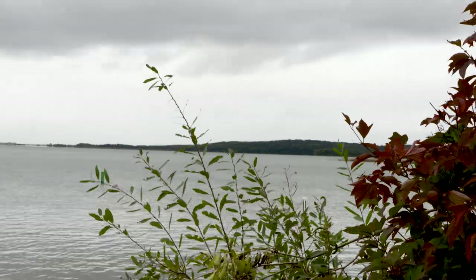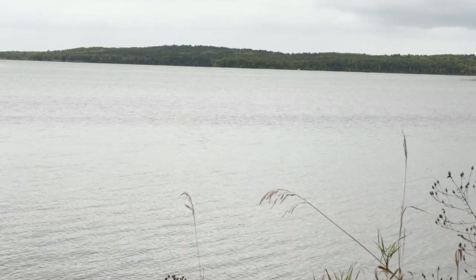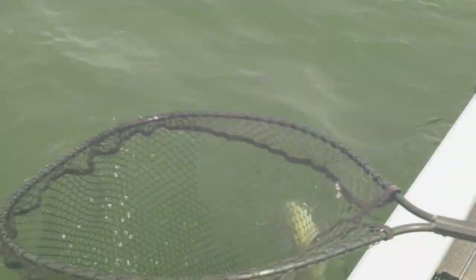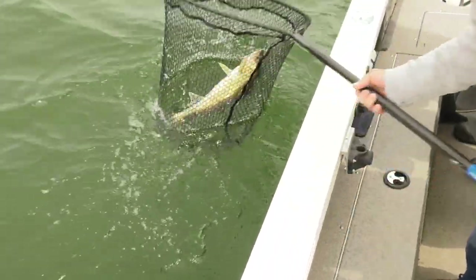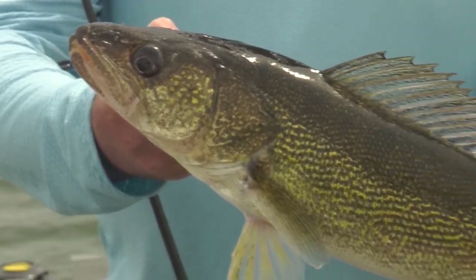Back in the mid to early 2000s we had some pretty low walleye numbers on the lake due to cormorant issues and some other things. We ended up stocking the lake for a few years to bring that back, and in 2014 we stopped stocking. Since then we've had some of the highest year classes of young walleyes in the lake that we've seen. We're definitely in a recovered state on Leech Lake and things are looking really well.